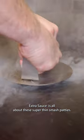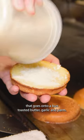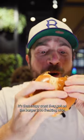Extra Sauce is all about super thin patties, and the one to get is the signature smash. It goes onto a bun toasted with butter, garlic, and parm, topped with gochujang aioli and miso caramelized onion. That crispy crust they get on the burger is so freaking nice.